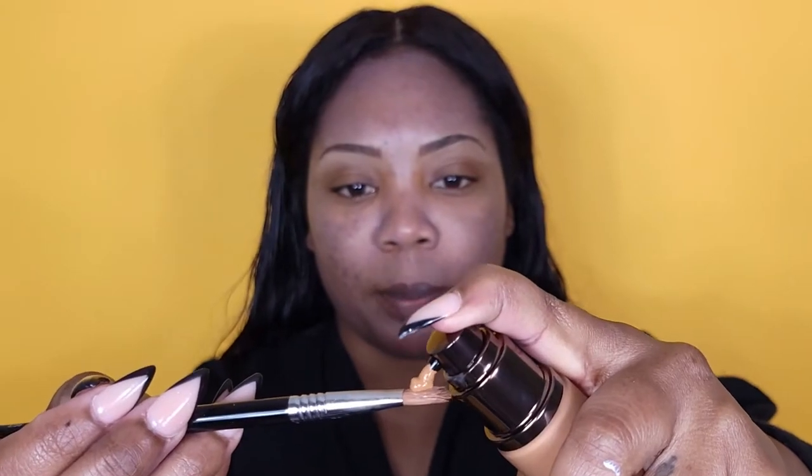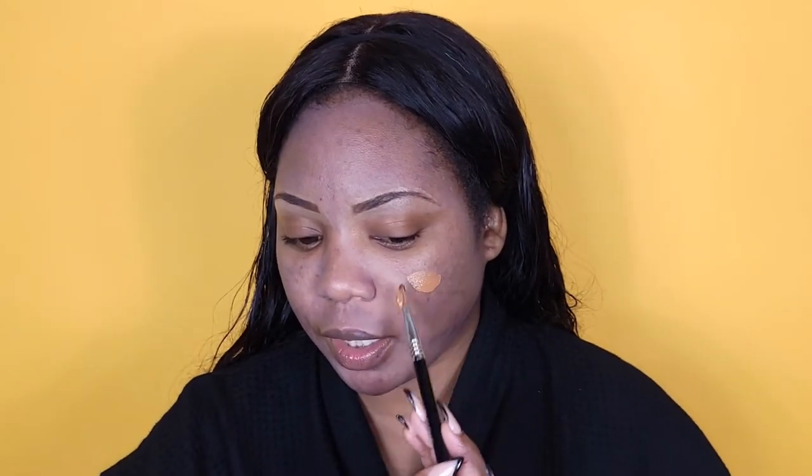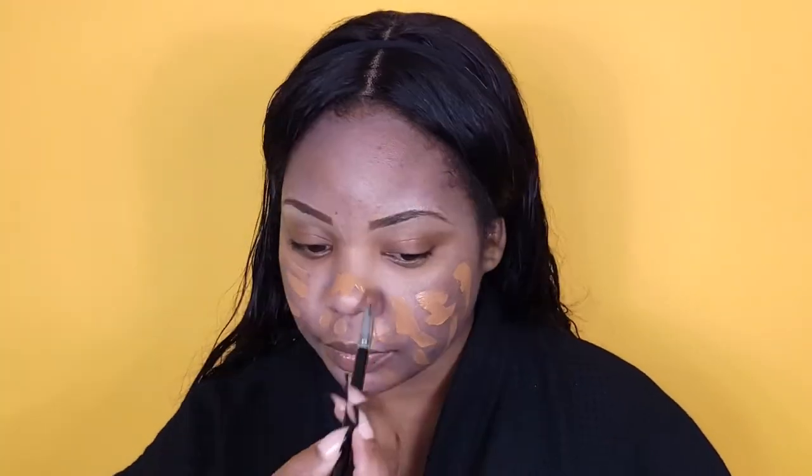Now let's go in with the foundation — about a pump on the brush. I will say it's kind of watery but more on the medium side, so it won't fall off your brush but it's not really thick either — kind of a medium consistency. I'm going to use my Mint Cosmetics brush and buff that out. I don't smell a fragrance, but that could also be because I just cleaned my brush with Cinema Secrets brush cleaner.